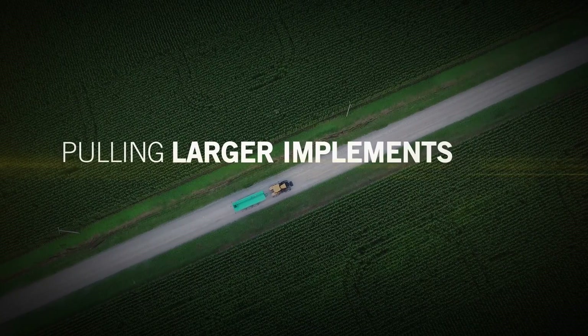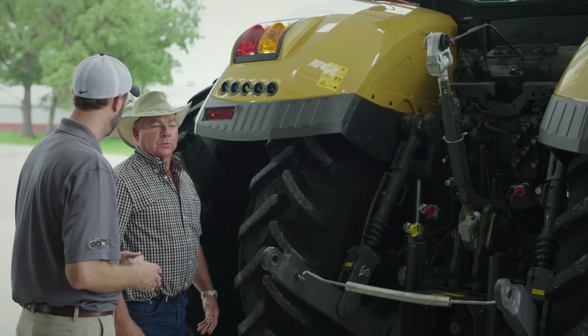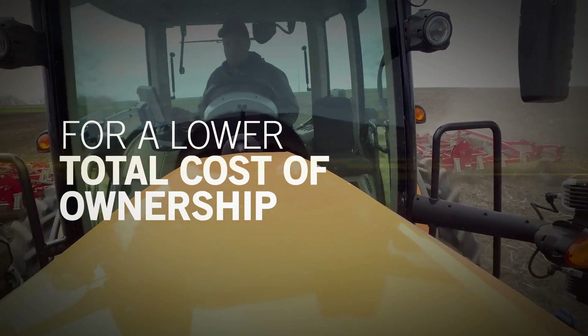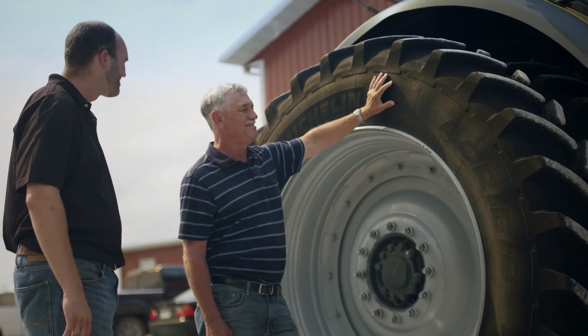You guys really thought of everything on this tractor. You're not using that much fuel — that's really efficient. It'd be more dollars in our pocket. That is a big plus. That's the name of the game.